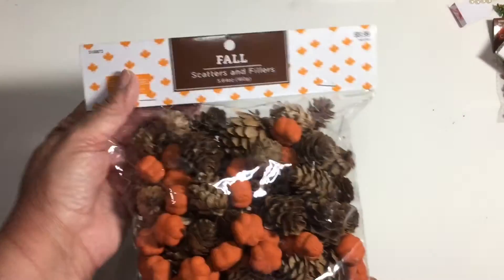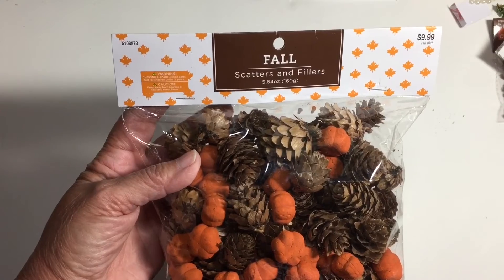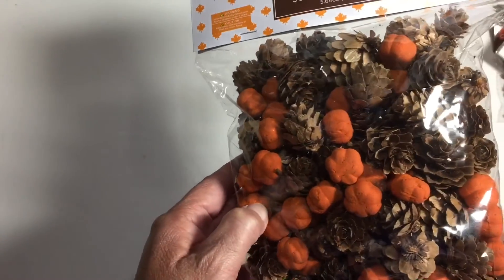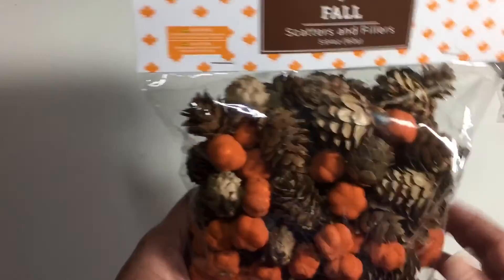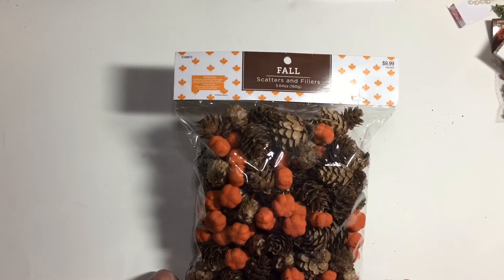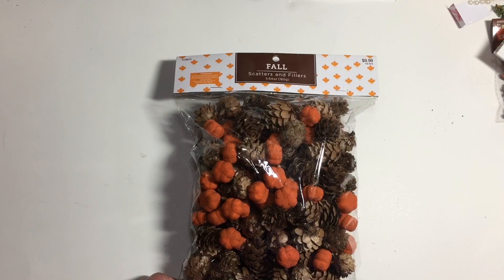All right guys, look at this — it was ten dollars and I got it for two dollars. Look at all those acorns and little pumpkins! I really like this package because you can make a bigger project and have enough for the entire thing. I hope you're able to go out to Hobby Lobby — fall is 80% off and Christmas is 50% off. Y'all have a great day, thanks for watching!